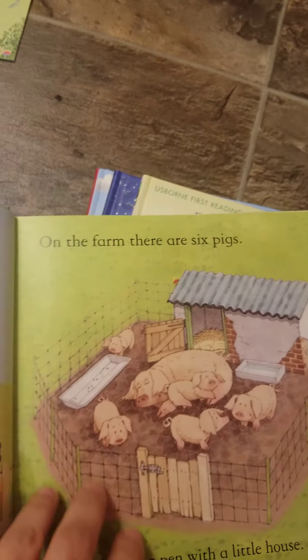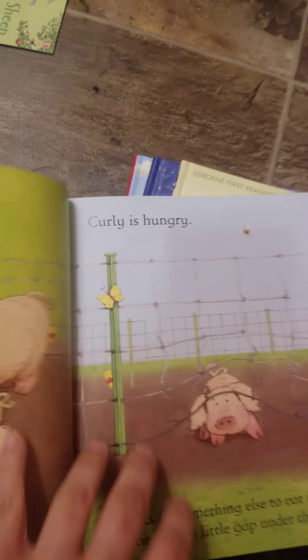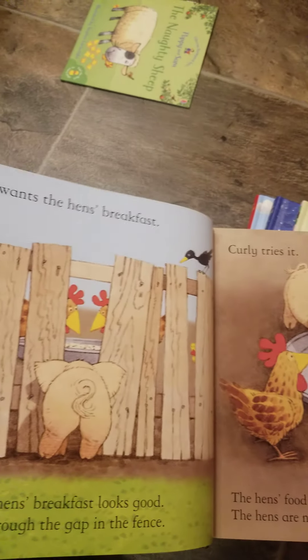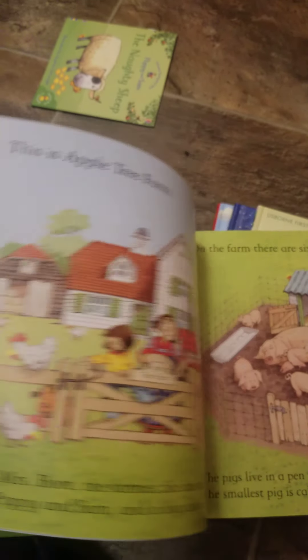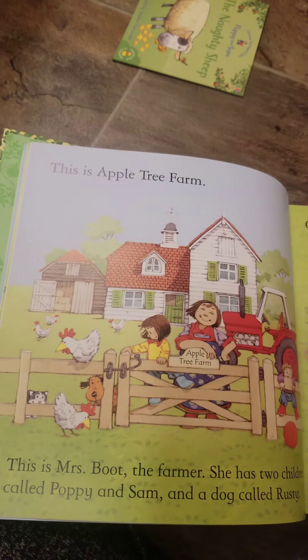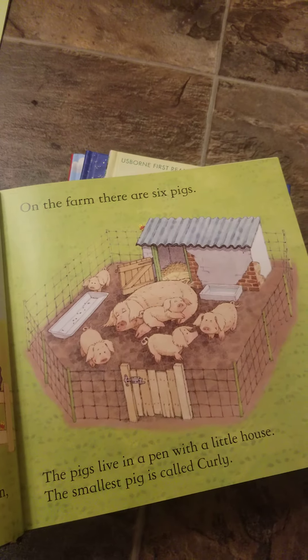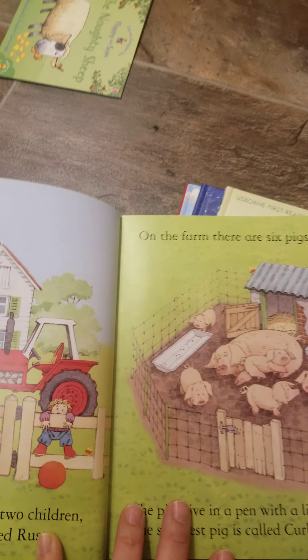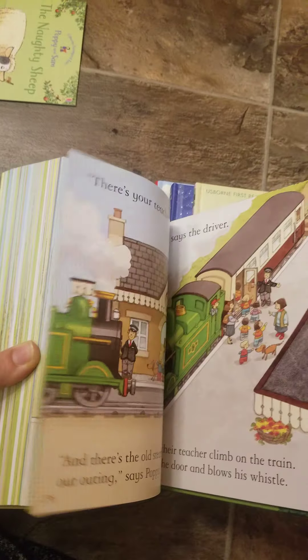So this is Apple Tree Farm. On the farm there are six pigs. It is time for breakfast. Curly is hungry. As your kids are just learning how to read, they can just read the top part — that's easy for them. And if you're reading it with them together, you read the bottom part, which has all of the added detail into the story. And again, there's our friend the little yellow duck — he is hiding on every page, which really does make it super fun.